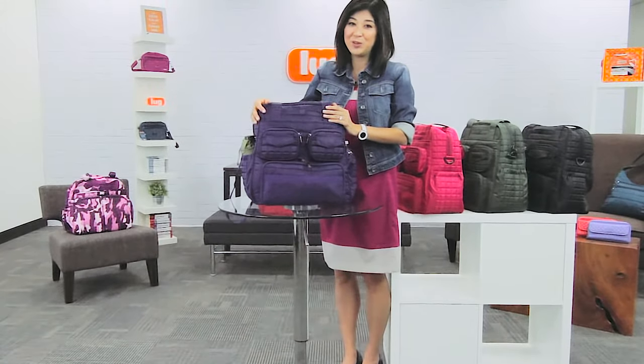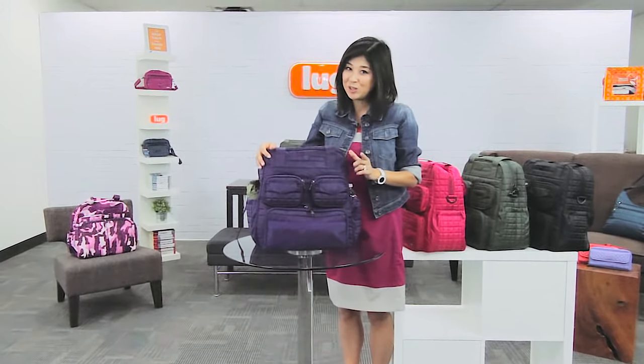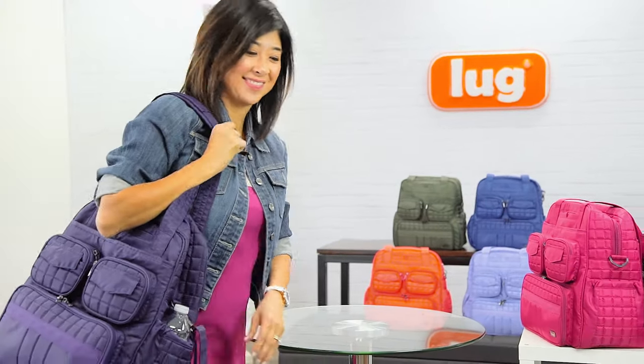The Puddle Jumper truly is a lightweight, versatile bag. Whether you're going to use it for the gym, for travel, as a diaper bag, or your daily commuter bag, it truly is your go-to bag.